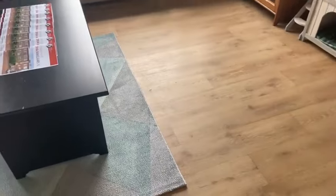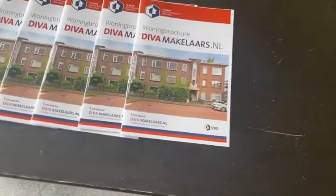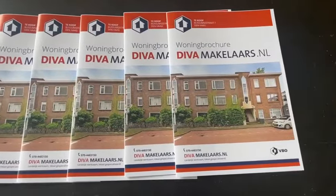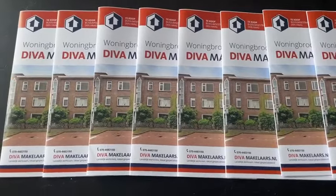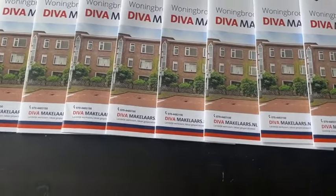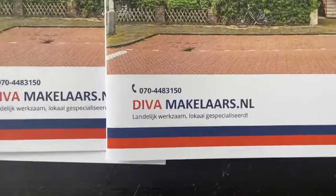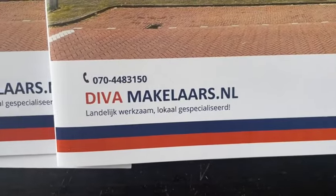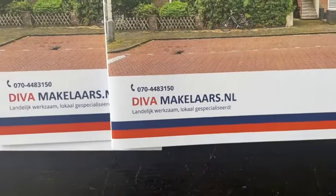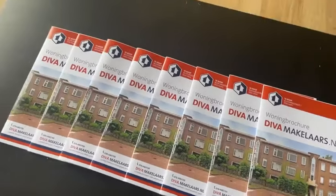We gaan vandaag starten met de bezichtigingen, de brochures liggen al klaar. Maar ik ben hier ook aanstaande zaterdag bij deze woning. Dus mocht u naar aanleiding van de live video de woning ook willen bekijken, bel dan even naar kantoor: 070-448-3150. Ik herhaal: 070-448-3150. En wie weet hebben we dan voor aanstaande zaterdag nog een plekje om de woning te bekijken.